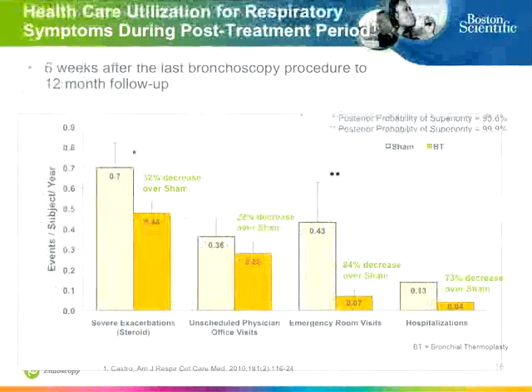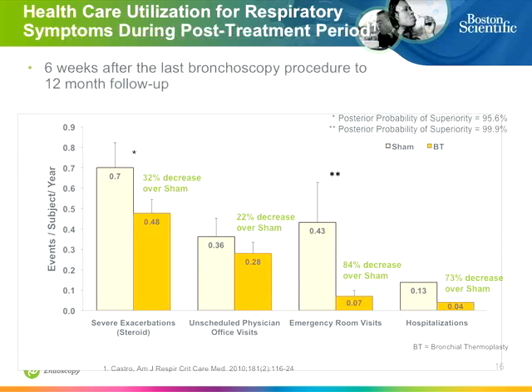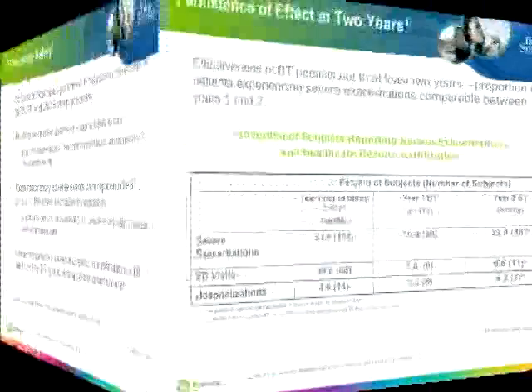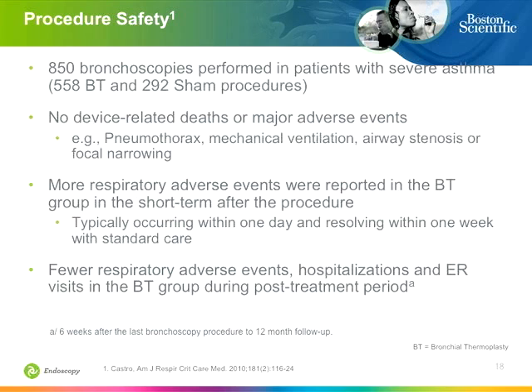The data supporting those statements shows substantial improvements in all important quality of life categories. Interestingly, the effect appears to persist. The longest robust follow-up period is around five years, with safety confirmed at five years, no long-term adverse effects, and continuation of the reduction in exacerbations over time — really no difference between year one and year two, but a tremendous difference compared to before treatment. Most bronchoscopy is done with direct field view, and there has been no pneumothorax, mechanical ventilation, airway stenosis, focal airway narrowing, or injury causing any adverse effect.